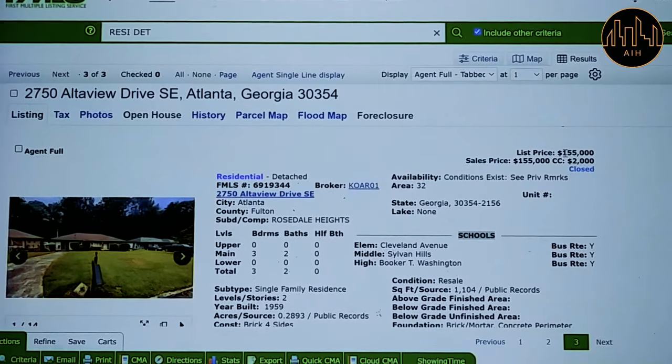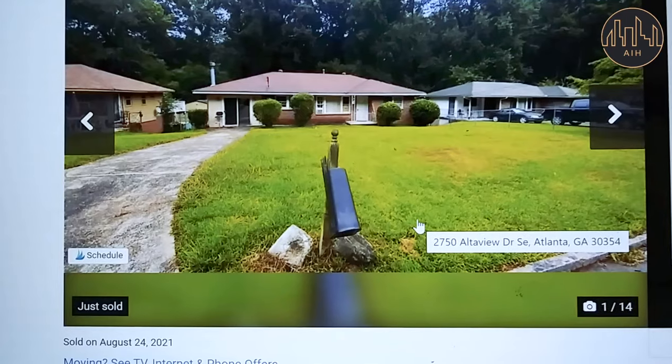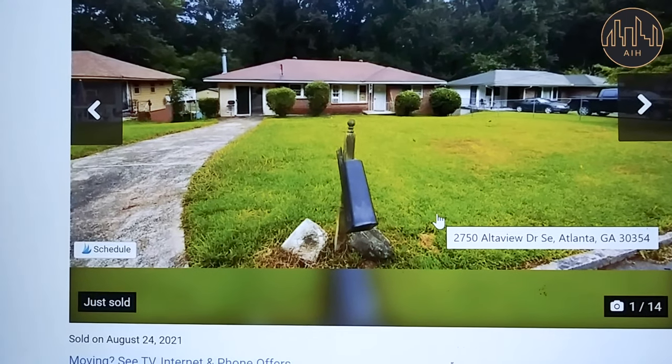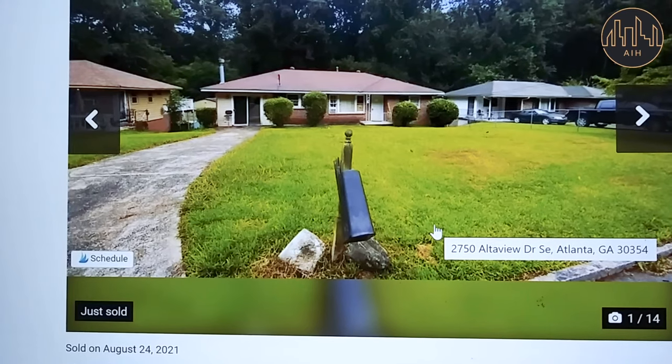He got rent for six years, and his house — he got his money back completely. He just sold two weeks ago for $155,000 of pure profit. Let's move on to the third client. This is a client who wanted his money back fast — he wanted a quick return on his investment. So we decided to go the route of fixing the property and selling for profit.